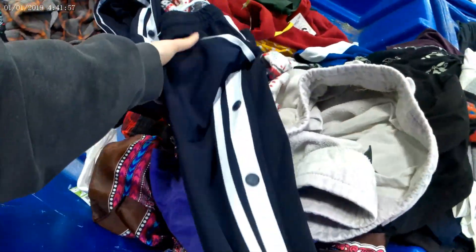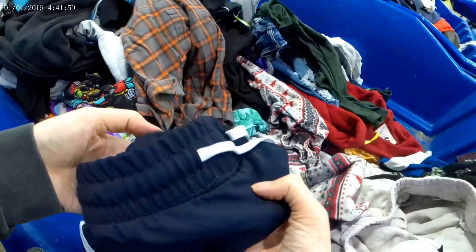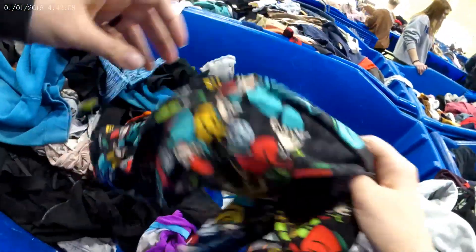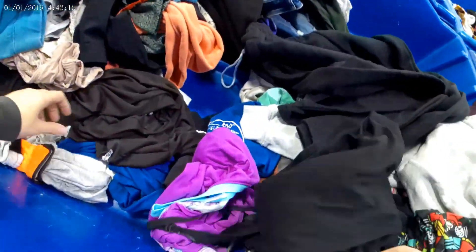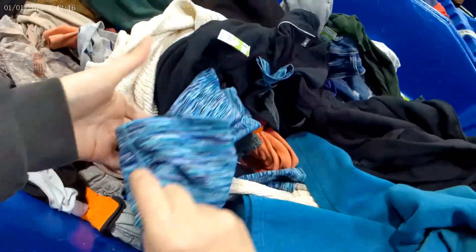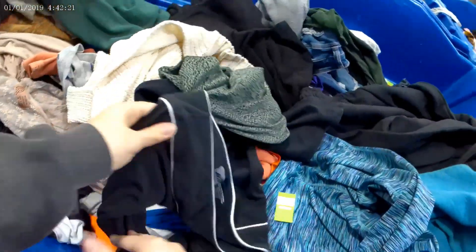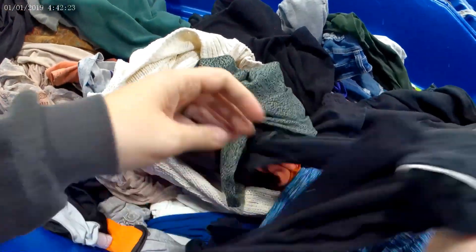I will also pick up vintage Adidas snap pants from the 90s — everybody knew those red or white Adidas snap pants and they sell quite well. I'm always looking at tags, and if it's something sold at Walmart or a Target brand I'm not going to pick it up.